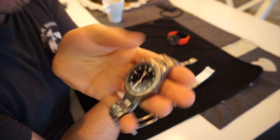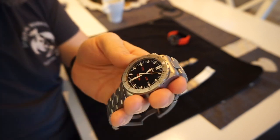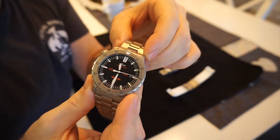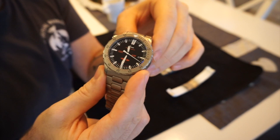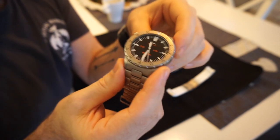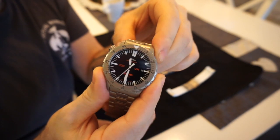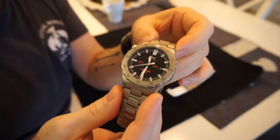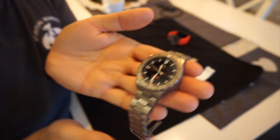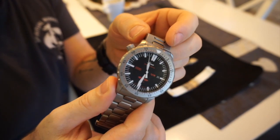So I contacted Sinn directly in Germany, bypassed the English agents, and explained the fault to them. They said normally the watch carries a two-year guarantee after service, but it was out of warranty by six months. They said to be fair it shouldn't have happened, so send it to us and we'll probably cover it free of charge as a courtesy. They said I probably wouldn't get the watch back until January, but in all fairness it turned up on my doorstep just two days ago — a three-week turnaround which is absolutely amazing. Hats off to Sinn for absolutely amazing service, especially this side of Christmas.